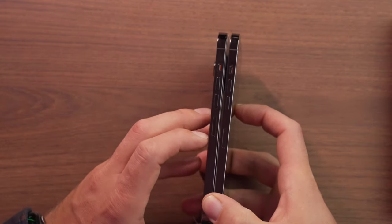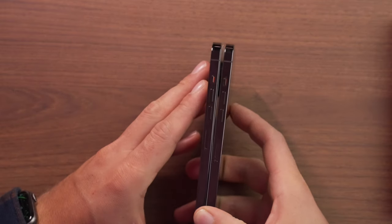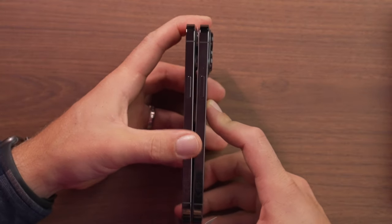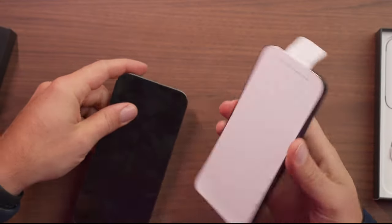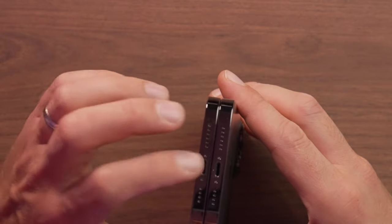Comparing the two phones physically, the SIM card slot is a lot higher up on the left side of the 13 Pro Max compared to the 12 Pro Max. The volume buttons and silent toggle are also further up. The top and right sides look about the same, and the bottom looks identical — we still have Lightning, no USB-C yet.